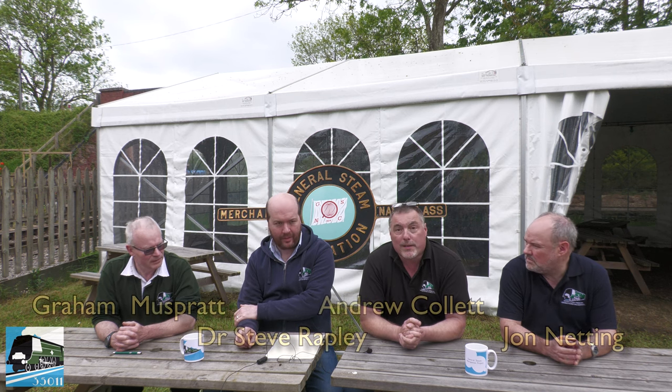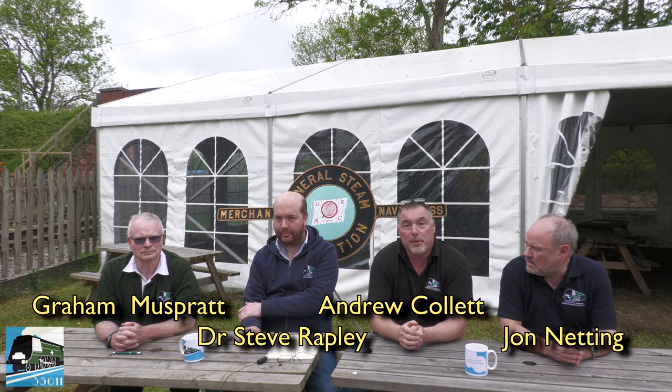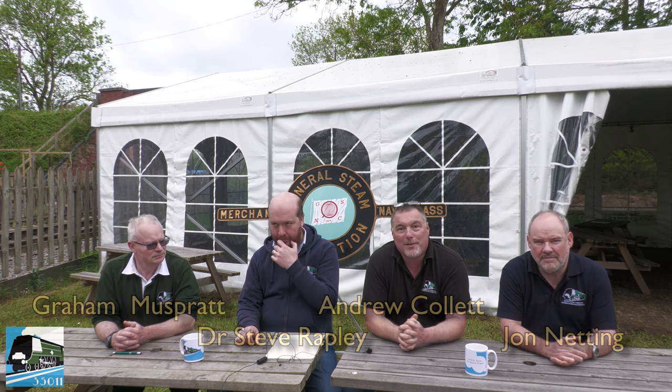Welcome to Blundsdon. We are doing the Q&A video session, slightly overdue. We did originally plan to do it in January or February, but as always life gets in the way. Nonetheless, here we are. Just to introduce ourselves: I'm Andy Collett. To my left is John Netting, Dr. Steve Rapley, and Graham Muspratt. Between us we will answer your questions as best we can.